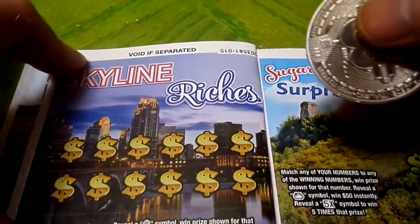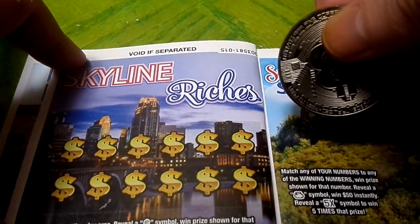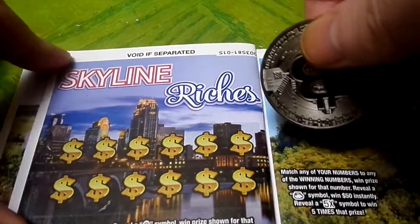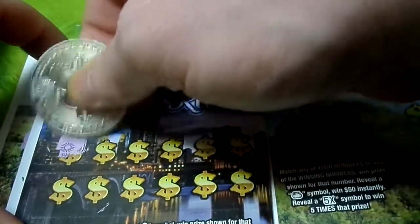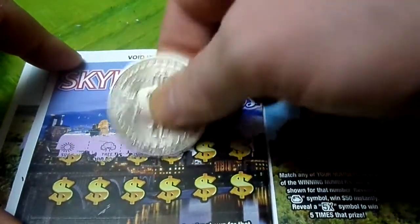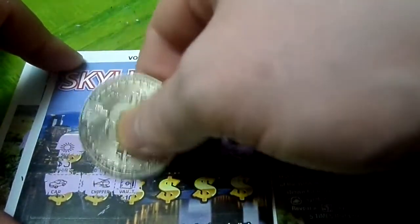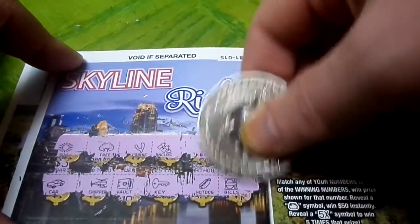Scratch entire play area. Reveal a dollar symbol — win the price shown for that symbol. Reveal a double money symbol — win double the price shown. Skyline Riches — this is downtown. We got a sun, a wishbone, a tree, binoculars, a bird, a star, a car, a chopper, a vault, a key, and a hot dog and some bills. We didn't win nothing.